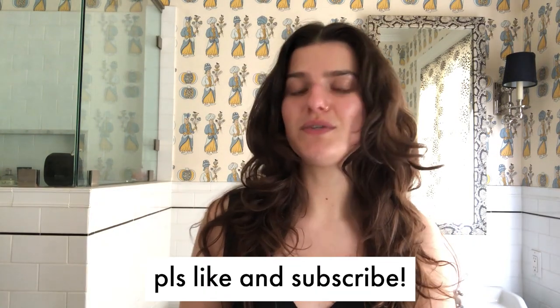I'm here on YouTube to help you figure out what's what in clean beauty, and today is actually a different kind of video. We're not in my studio, we're in my bathroom, and I'm going to show you my nightly skincare routine.